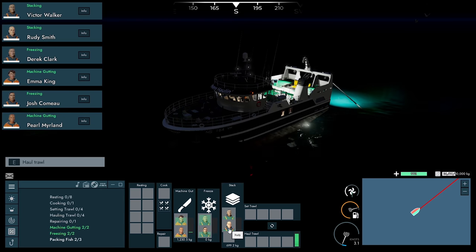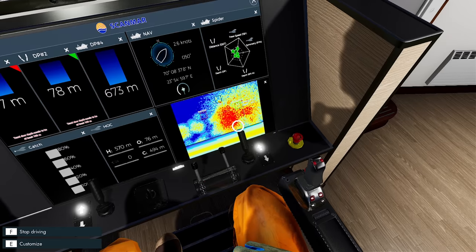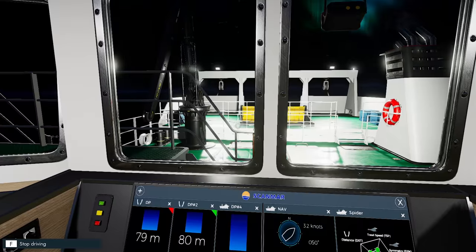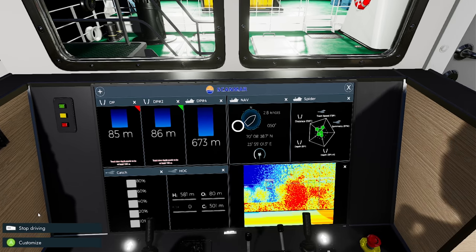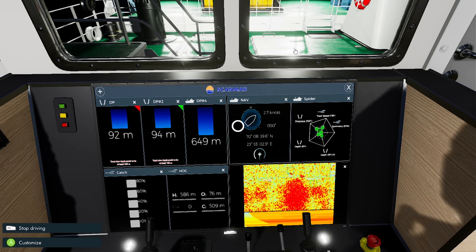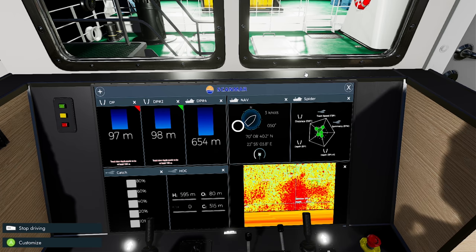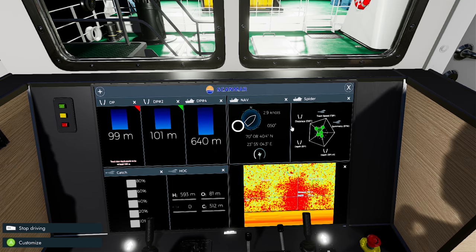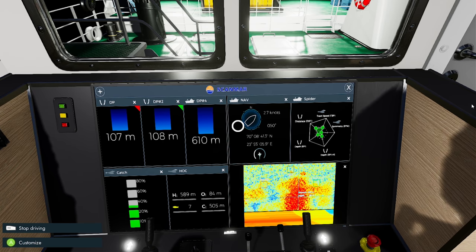Those guys are obviously very proficient in stacking. These guys aren't as good at freezing. We should be straight on the fish again — there's plenty here. It's going to be good to upgrade to a bigger trawler as well. I'd like to get into the Arctic Pioneer — it's 6 million, got 80,000 kilos storage. The Hermes has got 400,000. The Lunar Bough has a million, which is pretty cool. That's obviously what you want to get to but it's going to take a little bit of time.